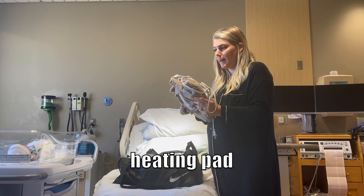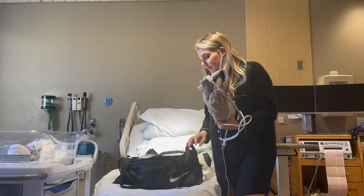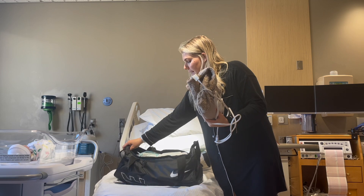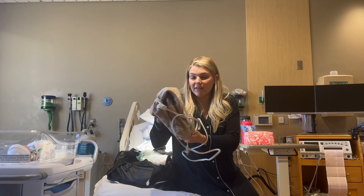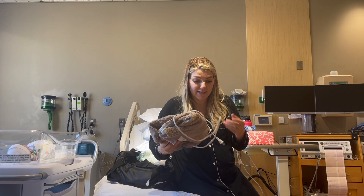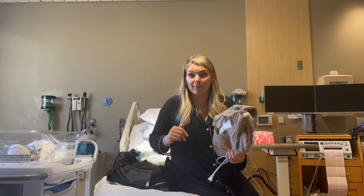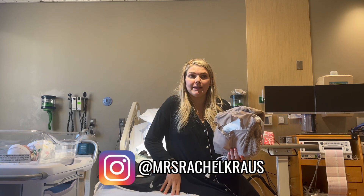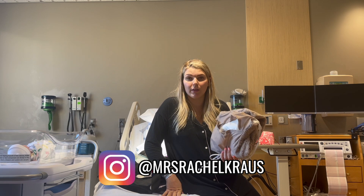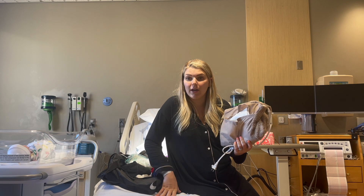The next thing I brought was a heating pad. Your hospital might have one — mine does this time but didn't last time, so I brought my own. I'm glad I did, but I didn't end up needing it. This birth was a lot easier. If you've been following on my Instagram, I did not tear this time. I tore with Logan and I've had a lot less pain — I've been feeling so much better.